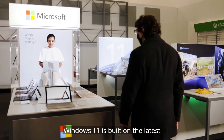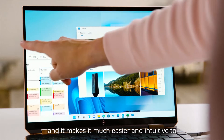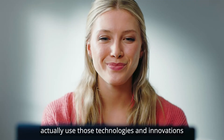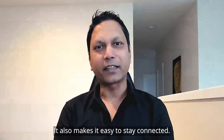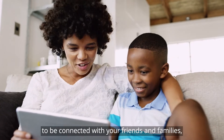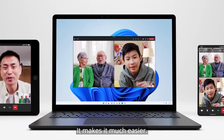Windows 11 is built on the latest and greatest innovation in hardware space, whether it's pen, touch, and it makes it much easier and intuitive to actually use those technologies and innovations at your work. It also makes it easy to stay connected. In this chaotic world, you want easier ways to be connected with your friends and families, whether it's on your PC, Android, and iOS.